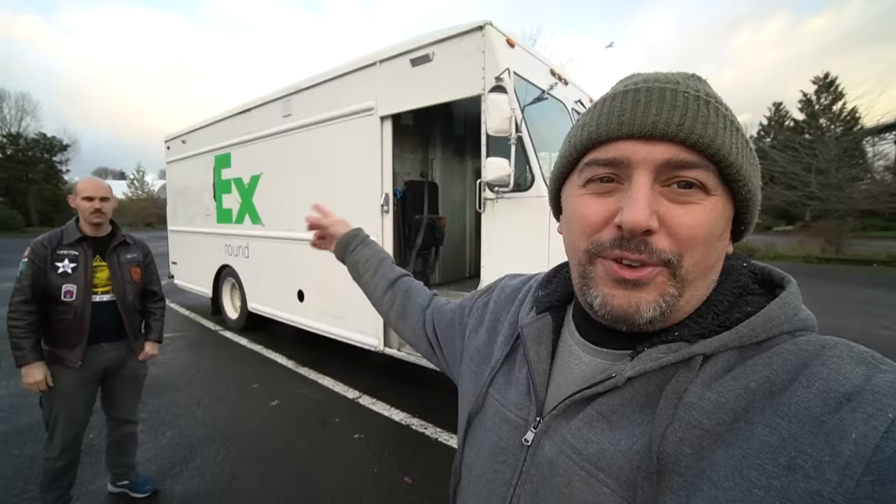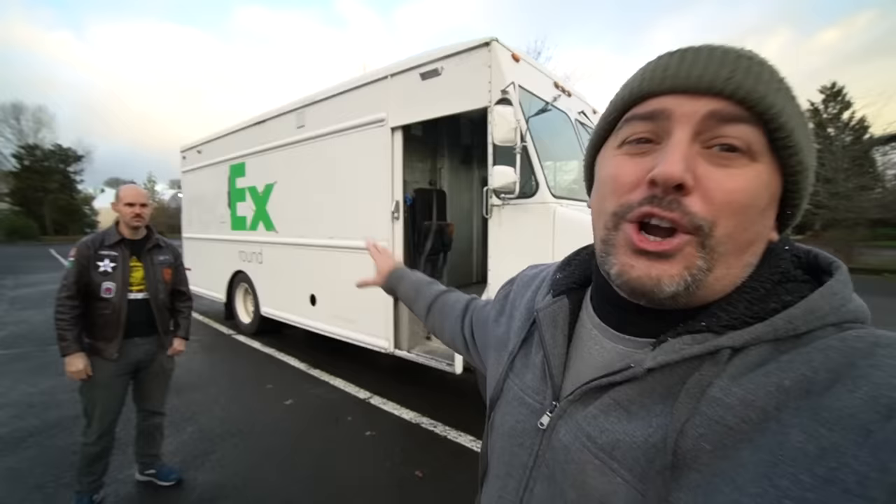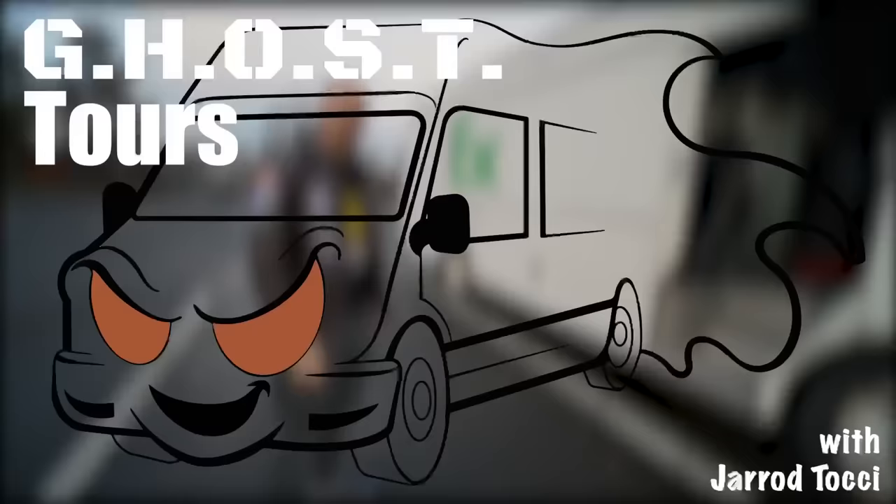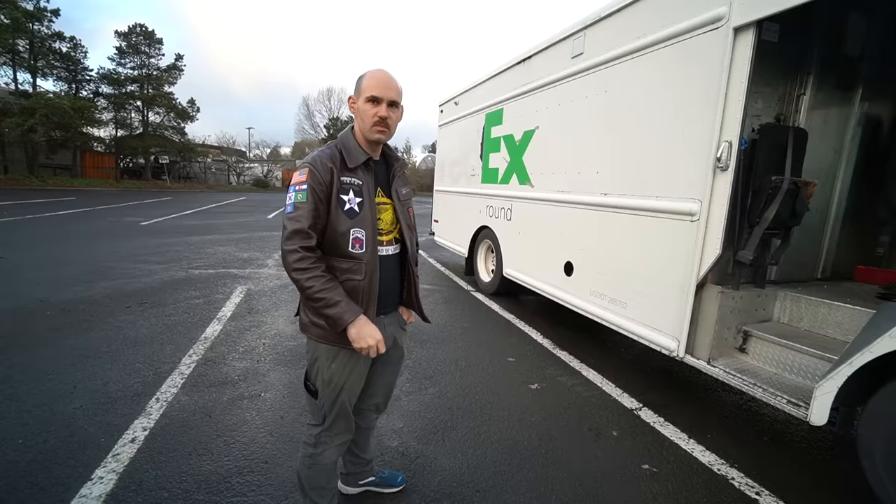Hey, what's going on everybody? We are doing another fantastic tour and I got my buddy John here. He's got this really cool step van and you guys can probably figure out where he got it from. If you're new to the channel, go subscribe — I do tours, vlogs, product reviews, and I'm building my own van. But we're focused on this man today because he done phenomenal work.